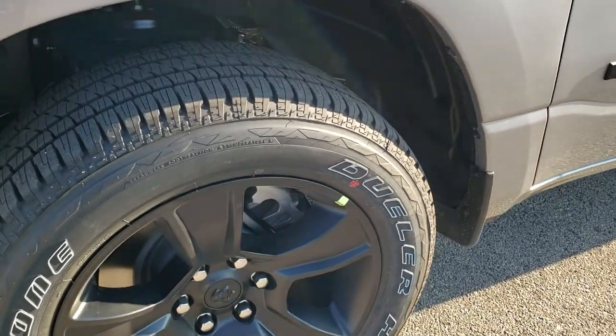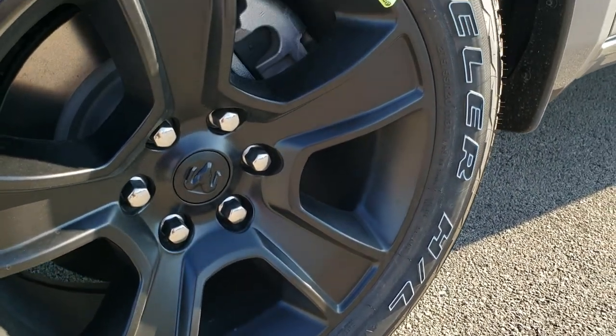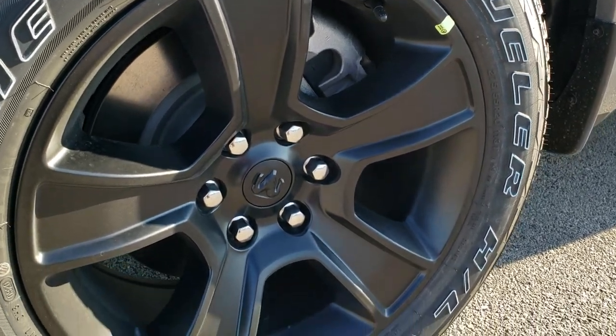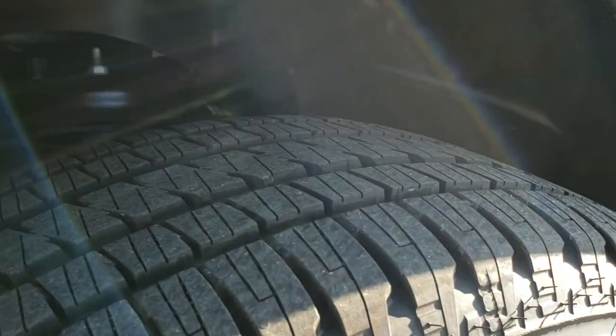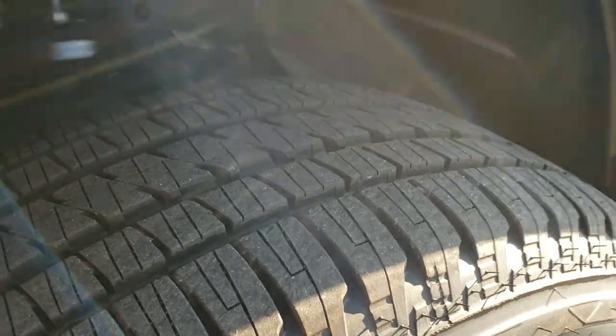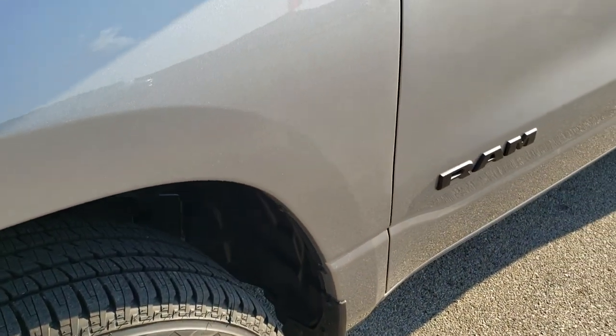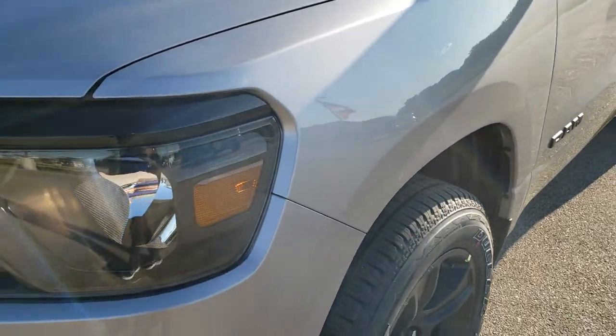It's going to come with Bridgestone Dueler 275/55R20 tires and they are on the 20 inch black painted alloy rims that come with the Night Edition. That's kind of a highway tread pattern on there. I was happy to see that they are putting the Bridgestone Duelers on these trucks — I always thought that was a pretty good tire.